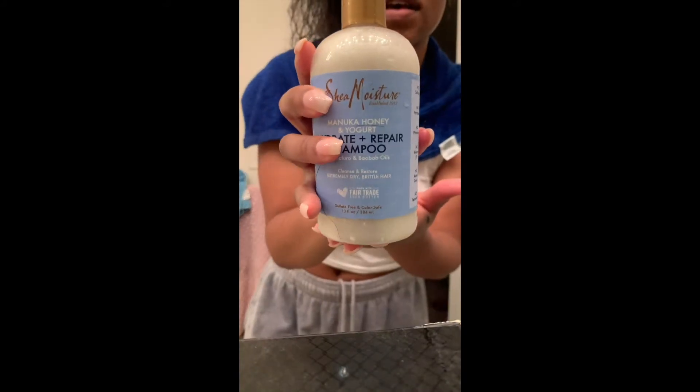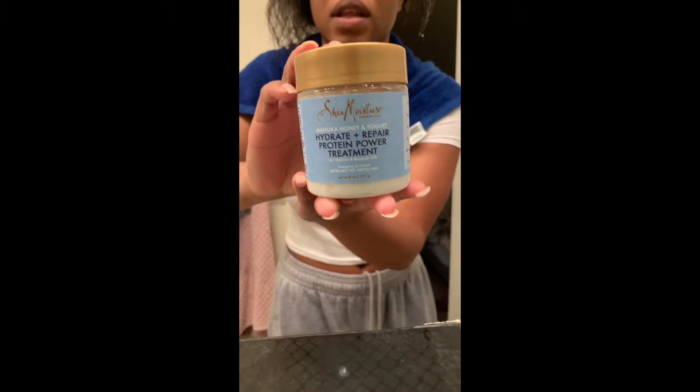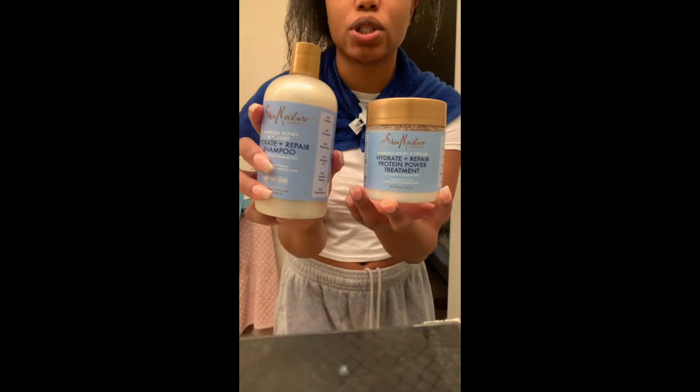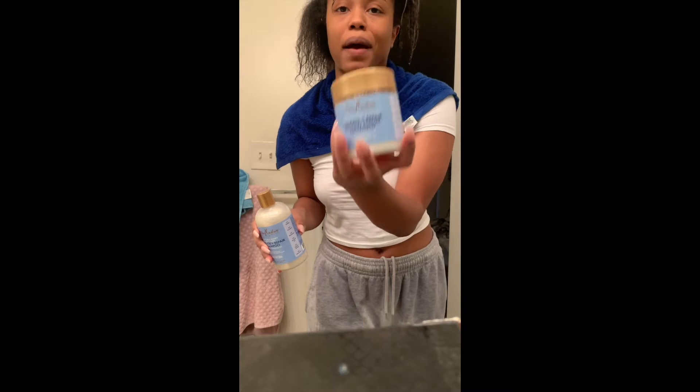Hey y'all, I just finished washing my hair. I have one section out already. I used this shampoo right here — if you can see — which was really good, it had a lot of slip. I'm deep conditioning. Let me show y'all again — this is what I'm deep conditioning with. It's the same line as the shampoo, Shea Moisture shampoo, and then this one is the Hydrate and Repair Protein Power Treatment.